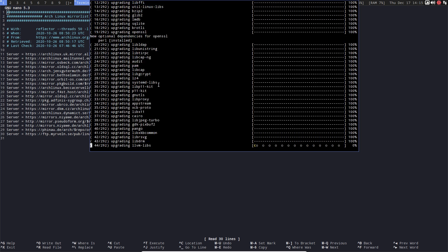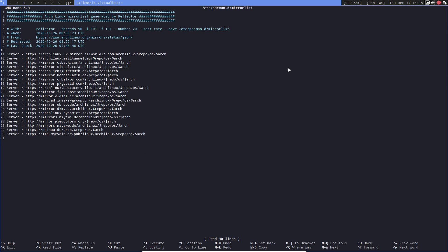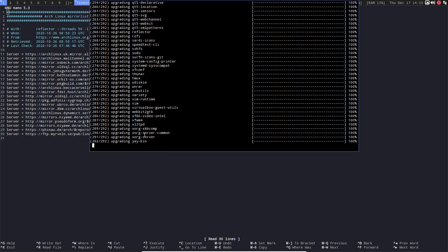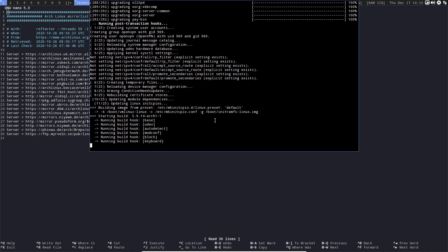The checking phase is finished — checking keys can be a problem, checking package integrity can be a problem, and checking for file conflicts can also cause problems. But if you've passed that, it's just packages one through 292. Hit Space to scroll up through the output so you can read what's going on, because there are all kinds of messages.